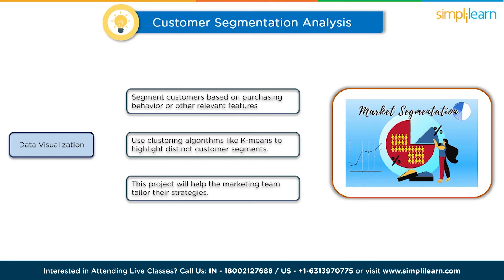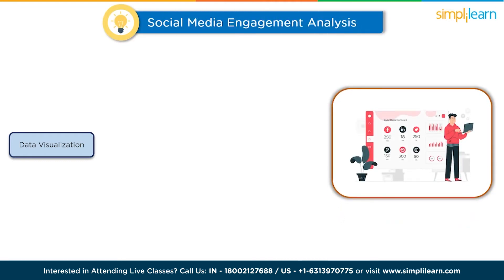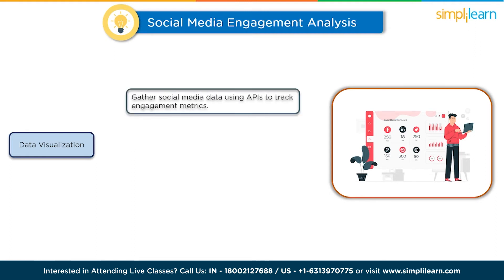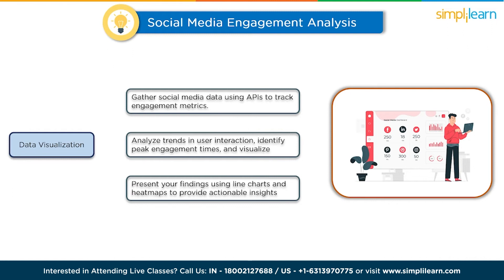The next project is social media engagement analysis. Gather social media data using APIs such as Twitter's Tweepy to track engagement metrics like likes, shares, and comments. Analyze trends in user interaction, identify peak engagement times, and visualize the distribution of engagement across different platforms. Present your findings using line charts, bar graphs, and heat maps to provide actionable insights for social media strategy.